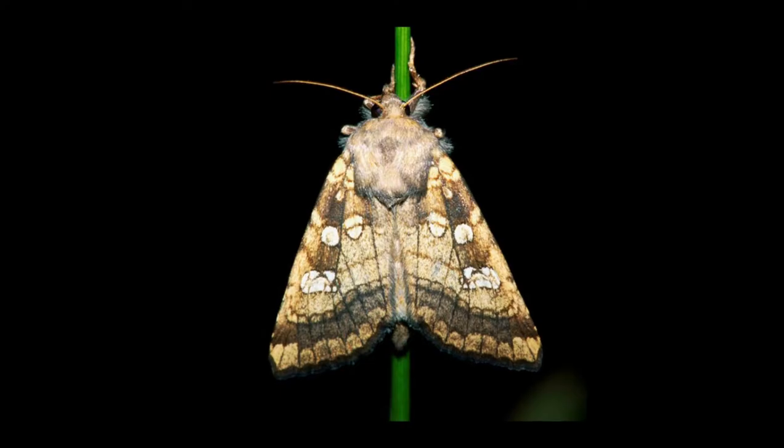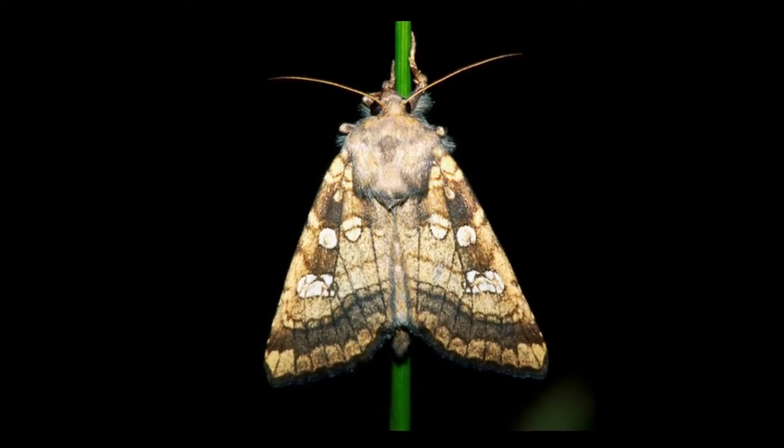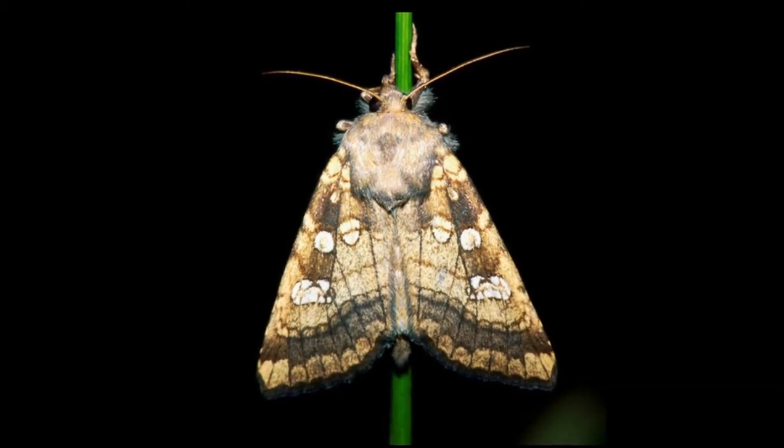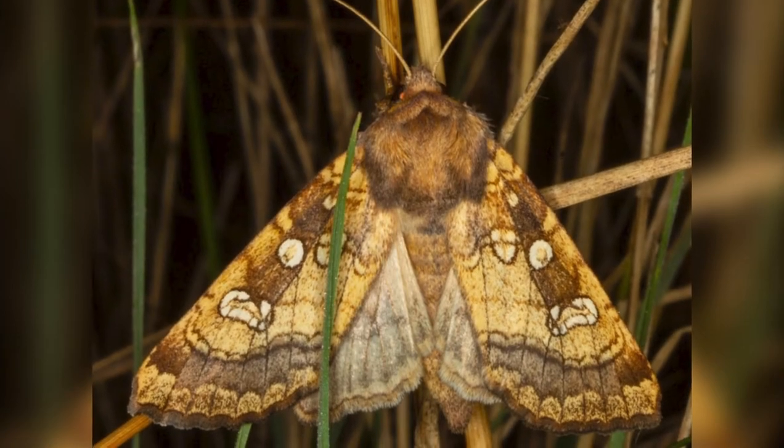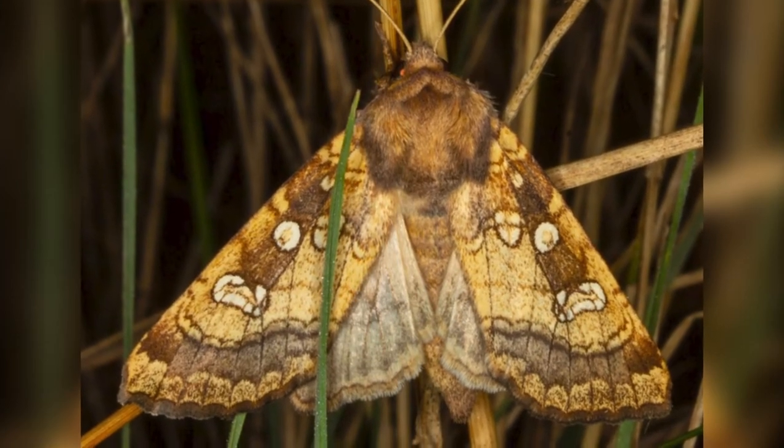One plant can only feed one larva. Furthermore, for a hog's fennel to be large enough to fulfill a caterpillar's appetite, it must be in its third year of growth. The moths were endangered and only found in two places in England: North Essex and Kent.